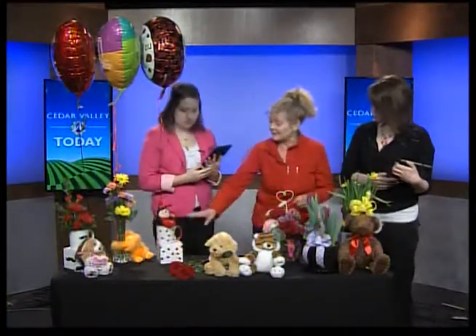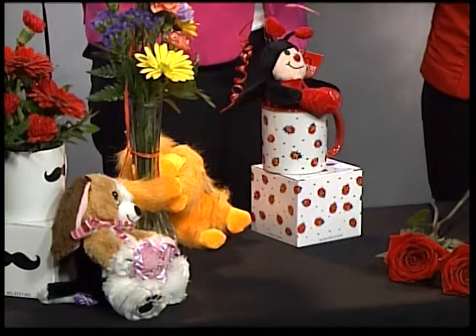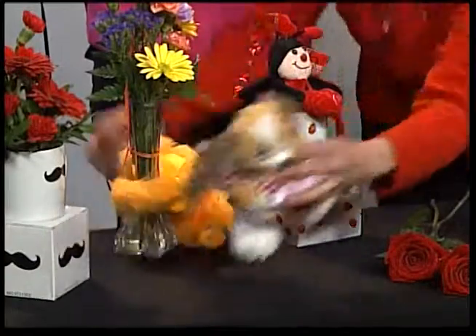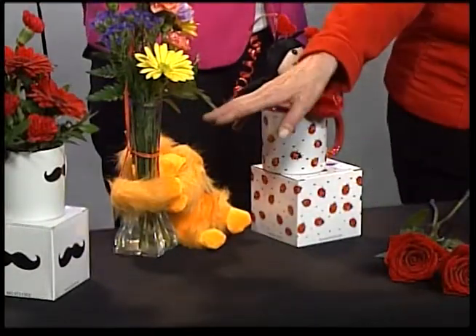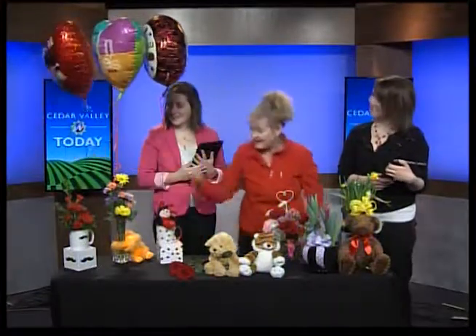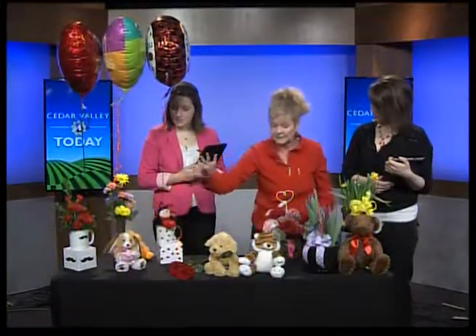I see you have some things here besides flowers for Valentine's Day. What kind of things do you have? We carry a number of gifts. This little ladybug sits in a mug, although you could have flowers or a plant in there as well, and it has a coordinating 'I Love You' balloon. We also have the mustache mug, and a balloon that says 'I Must Have You as My Valentine.' That's a nice little keepsake gift. We have lots of stuffed animals — little puppies, bears, dogs, and wild animals, including tigers and lions.